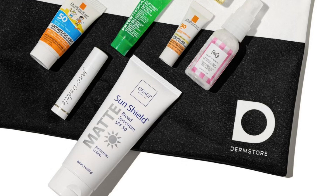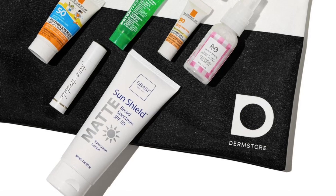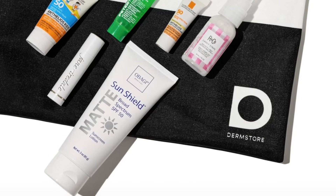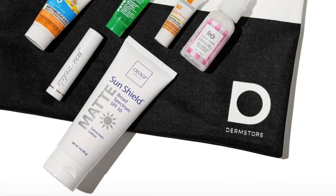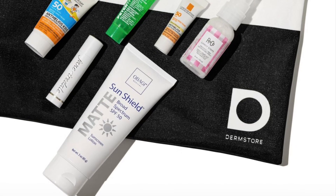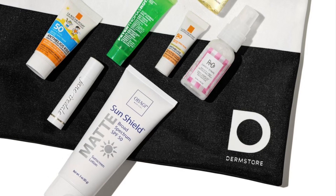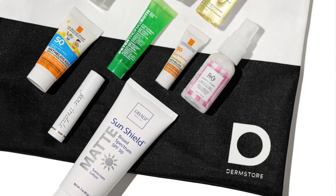La Roche-Posay Anthelios Kids Gentle Lotion Sunscreen SPF 50, 15 mL — SCF approved, lightweight, water resistant, and allows sand to brush away easily. La Roche-Posay Anthelios Tinted Ultra Light Mineral Sunscreen SPF 50, 5 mL — SCF approved, formulated with universal tint technology to match most skin tones with an instant natural glow.